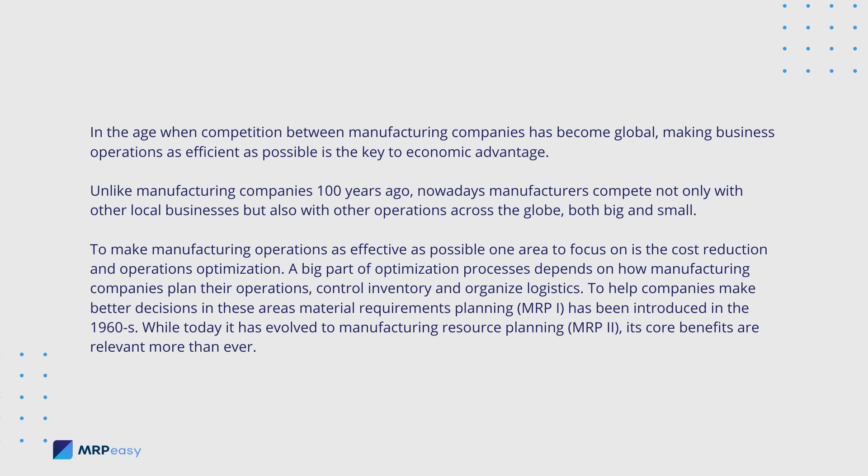Unlike manufacturing companies 100 years ago, nowadays manufacturers compete not only with other local businesses, but also with other operations across the globe, both big and small. To make manufacturing operations as effective as possible, one area to focus on is cost reduction and operations optimization. A big part of optimization processes depends on how manufacturing companies plan their operations, control inventory, and organize logistics.